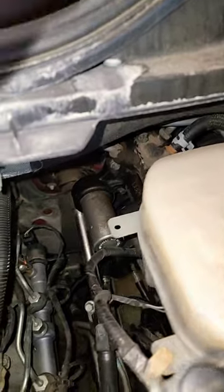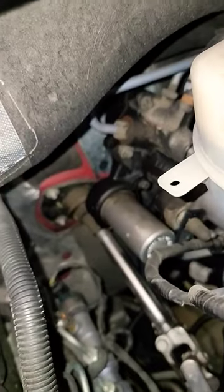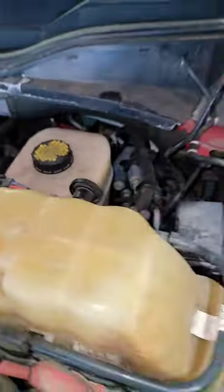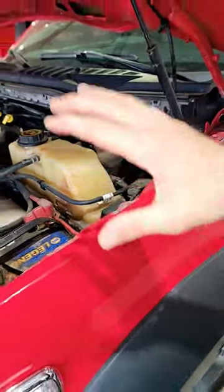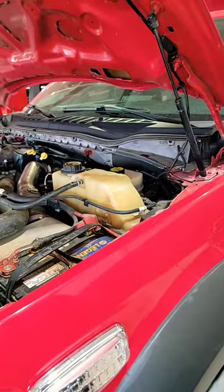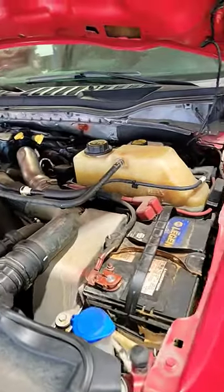That's this little guy back here that's got that silver little can on it. That is the hydro boost — that is what the cab chassis and F-350 dualies use for our brake assist.